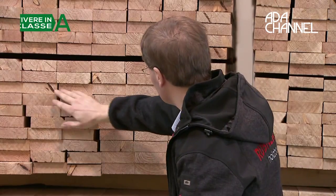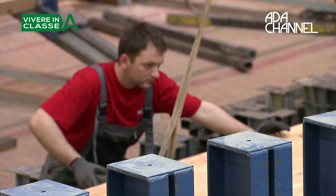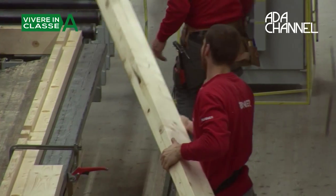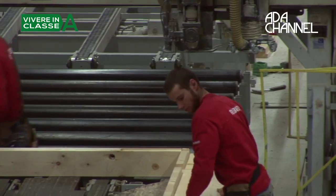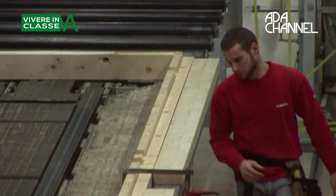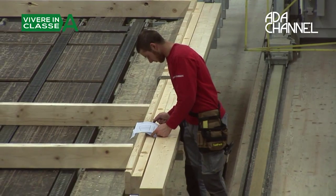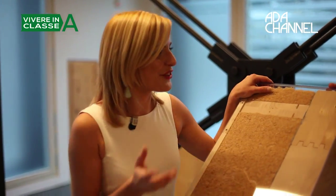Sustainability, thermal performance, construction speed and seismic resistance of wood buildings are some of the most interesting characteristics of wood used in modern bio-construction. But if we want to build with wood, we must first choose the construction system. There are several wood construction systems, Werner, and this is the Blockbau.